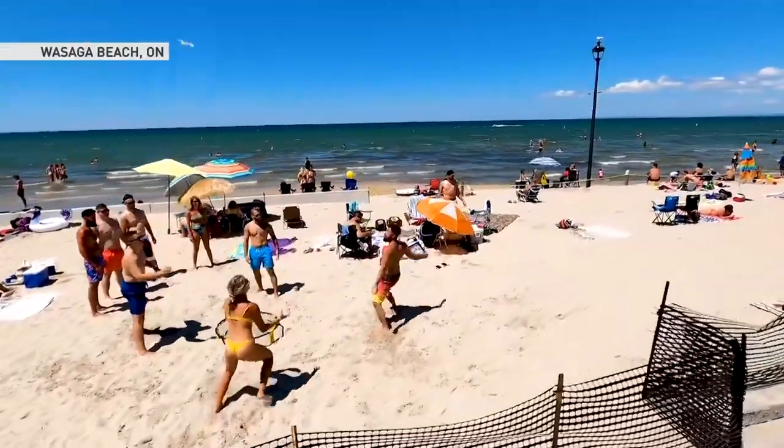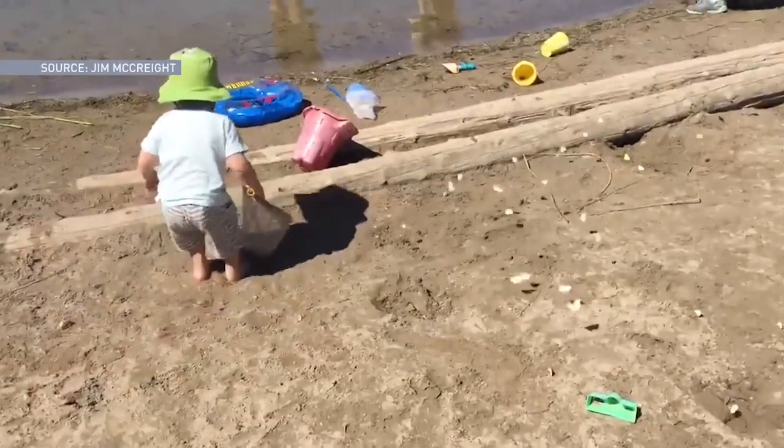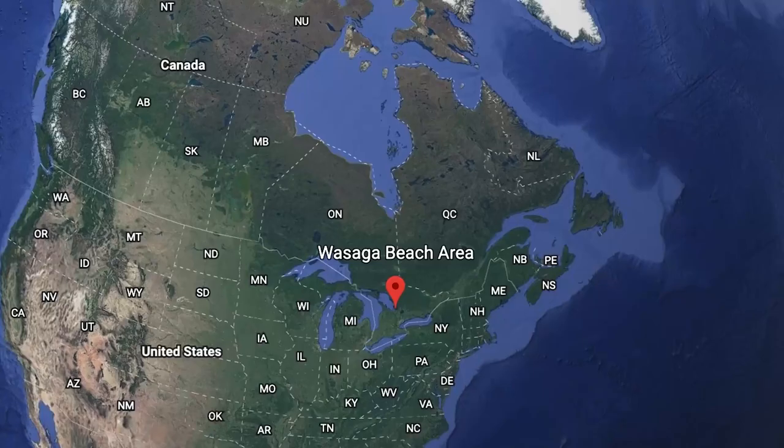If you're looking for a classic beach day spot, Wasaga Beach and Grand Bend are great for the whole family. But you may not have known, the sand you're on has existed for thousands of years.